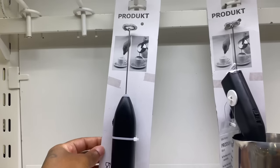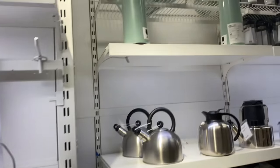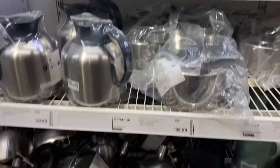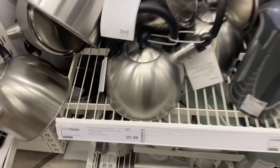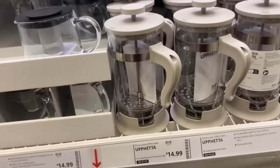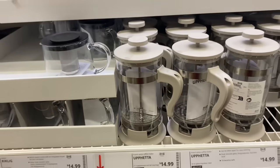This is for like the little coffee, when you be trying to stir it up. And then they got some little coffee pots. Their coffee pots are $21.99. And then what's this — a pressed coffee maker? It's $14.99. They got some nice stuff in here, y'all.